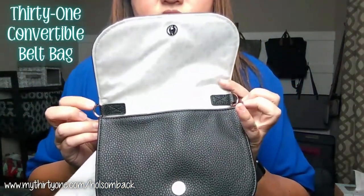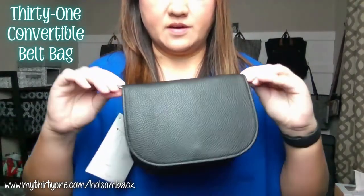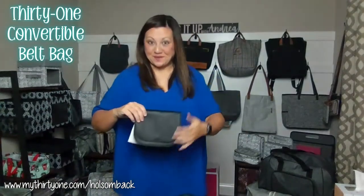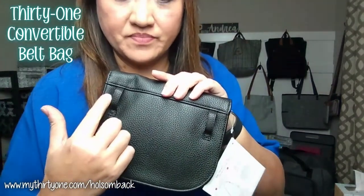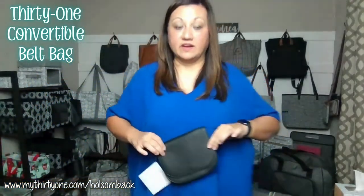Here are the D-ring straps for using it as the crossbody purse or shoulder bag. But you can also convert this to a belt bag — or as we used to call it, a fanny bag. You use the strap and thread it through these back loops here to turn it into a little belt bag.